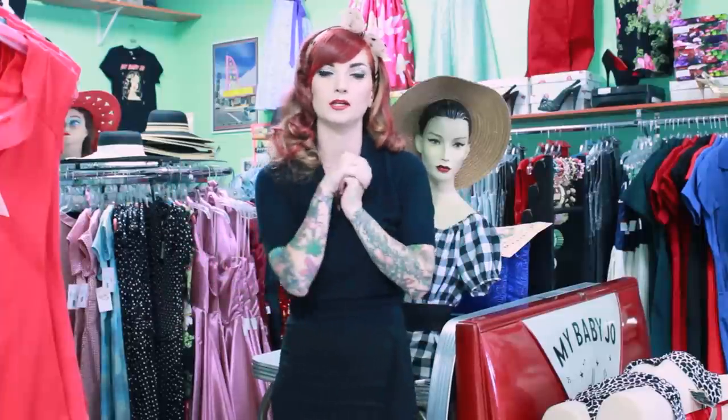Hello everybody! I am here today at My Baby Joe in Culver City, California. For you Los Angeles girls, this is the place for everything rockabilly, retro, vintage-ish. Pin-up girls, rockabilly girls, even just normal girls that want to have a cute little vintage or vintage-inspired outfit — this is the place to be. They have been here for 10 years, which is incredible, especially in Los Angeles.